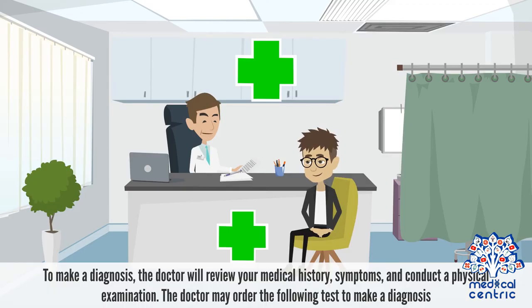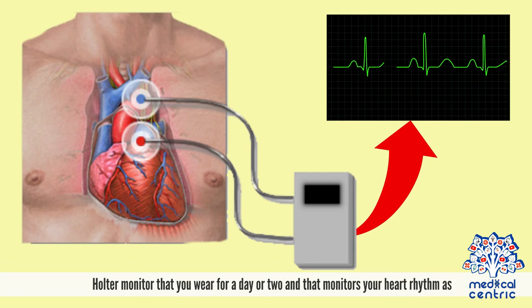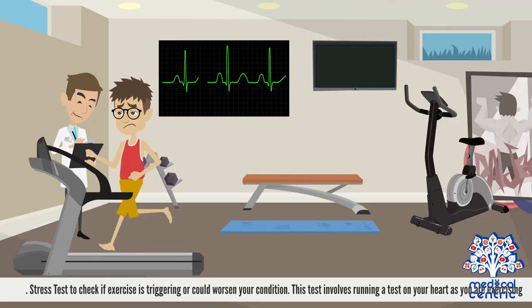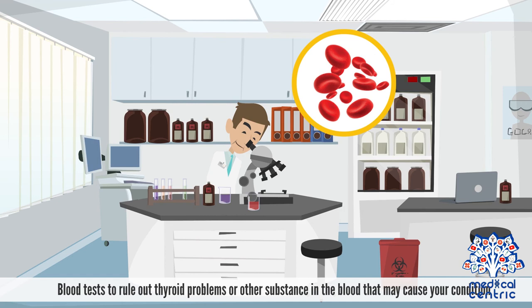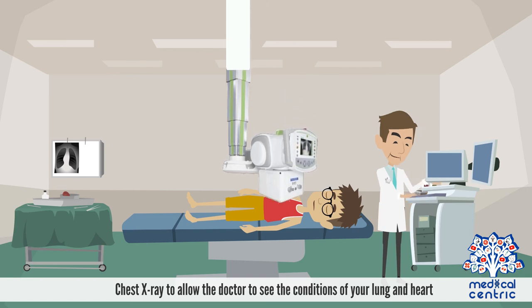To make a diagnosis, the doctor will review your medical history, symptoms, and conduct a physical examination. The doctor may order the following tests: an electrocardiogram to sense and record electrical signals as they travel through the heart; a Holter monitor worn for a day or two to monitor heart rhythm during daily routine; an echocardiogram using ultrasound to measure heart muscle; a stress test to check if exercise triggers or worsens the condition; a blood test to rule out thyroid problems or other substances in the blood; and a chest x-ray to assess the condition of your lungs and heart.